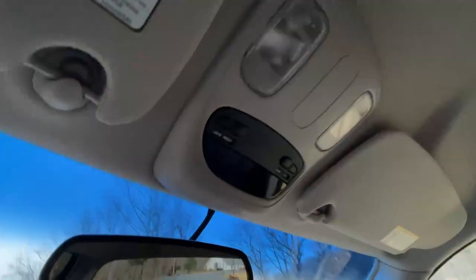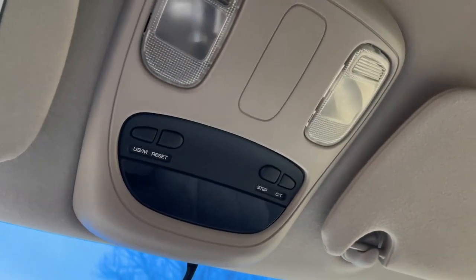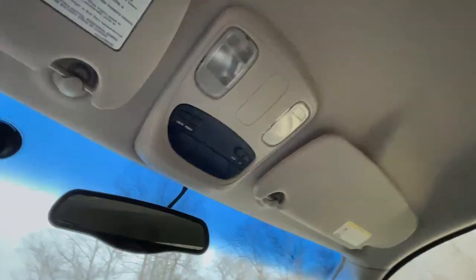Up top you have the overhead display that will show you things like current fuel mileage you're getting, the temperature outside, distance to empty, and things like that. You can see that the headliner is not stained or drooping anywhere — absolutely no stains, no dirt, no places where it's sagging or loose.